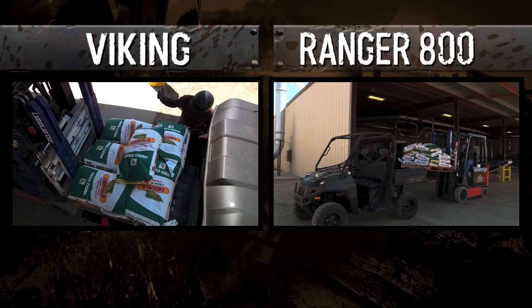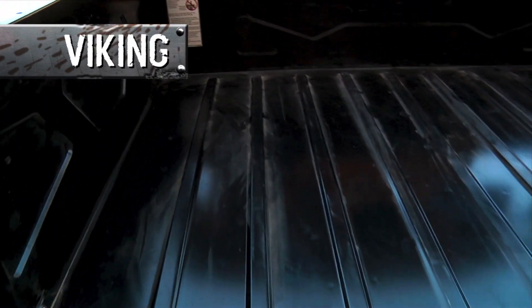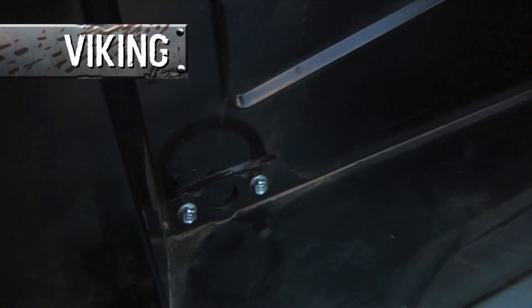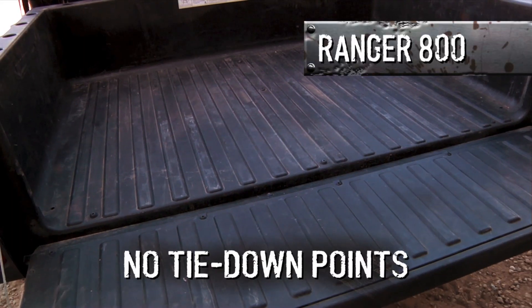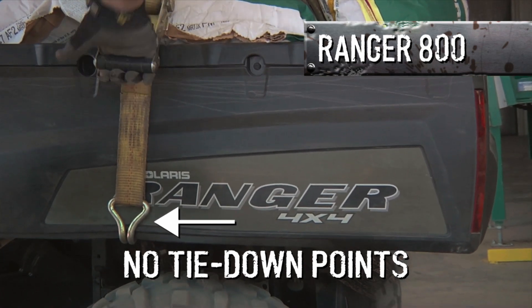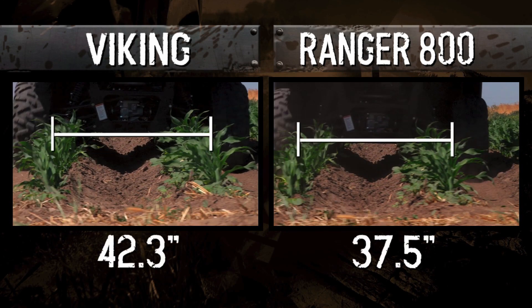Both the Rangers and the Viking have a flatbed so cargo easily slides in and out. But the Viking's high-capacity steel bed is the largest in its class. In addition to being smaller, the Rangers' bed is plastic. The Viking comes with cargo tie-down hooks that are just as rock-solid as the bed. To cinch down a load on the Polaris 800, you'd need to wrap a strap all the way around the bed — and just look what happens to the bed when you tighten it. Then there's the track width: the Viking fits easily down 30-inch crop rows without running down the crops, while the Ranger's narrower track makes this much more challenging.